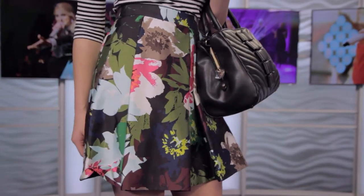The A-line skirt is very flattering for most figures — it works for a lot of people, especially if you do have that silhouette.